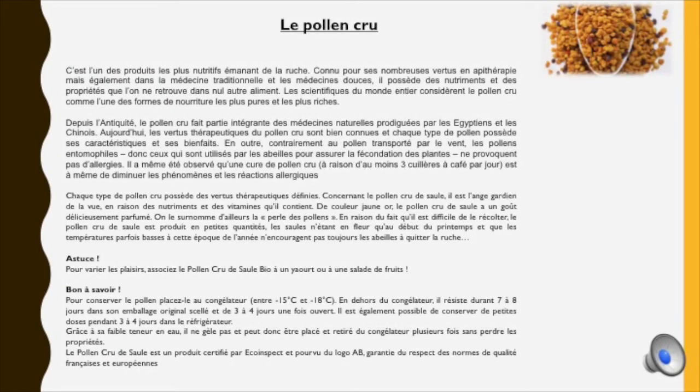Parlons maintenant du pollen, l'un des produits les plus nutritifs émanant de la ruche. Connu pour ses nombreuses vertus en apithérapie, en médecine traditionnelle et dans les médecines douces, il possède des nutriments et des propriétés que l'on ne retrouve dans nul autre aliment. Les scientifiques du monde entier considèrent que le pollen cru est l'une des formes de nourriture les plus pures et les plus riches. Depuis l'Antiquité, le pollen cru fait partie intégrante des médecines naturelles prodiguées par les Égyptiens et les Chinois, et aujourd'hui ses vertus thérapeutiques sont bien connues ; chaque type de pollen possède ses caractéristiques et ses bienfaits.